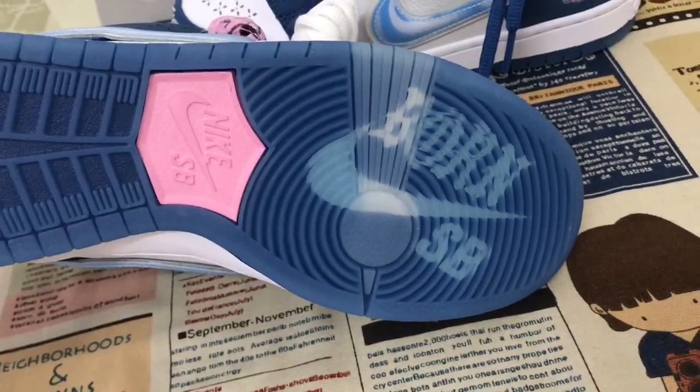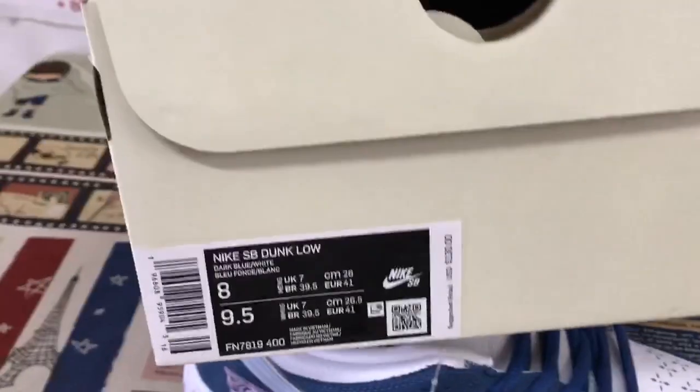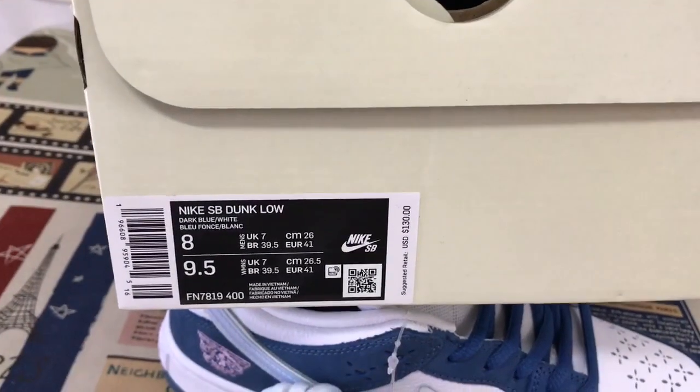SB, SB Dunk. The shoe box — the SB shoe box and box label.